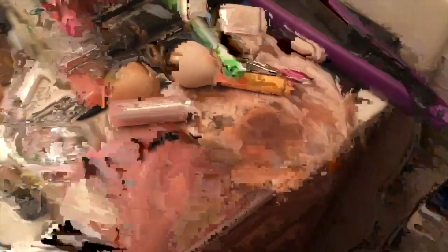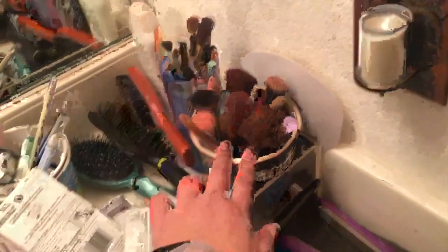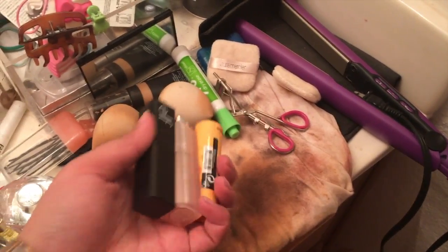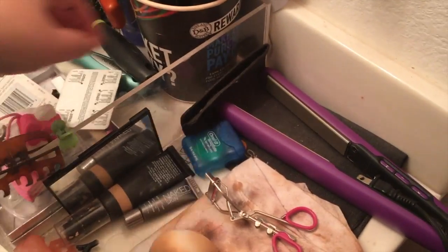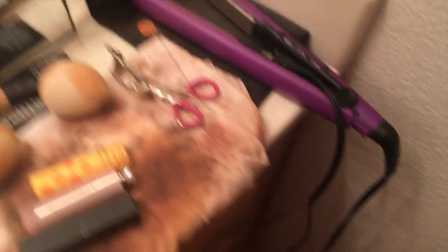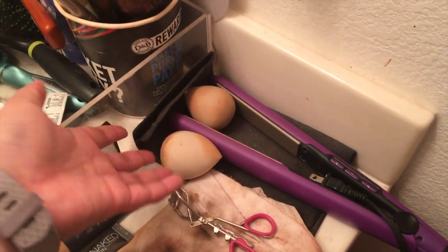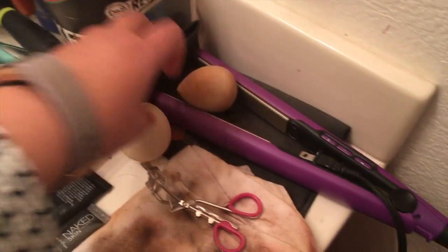This is a dirty rag I use to wipe off a lot of my brushes during the day. Lip scrubs I've been testing out, so those are obviously going to stay. I'm keeping the floss too. These sponges from Ulta are so good — I'm keeping them. You get two in a pack and they're $10, so that's a really good deal.